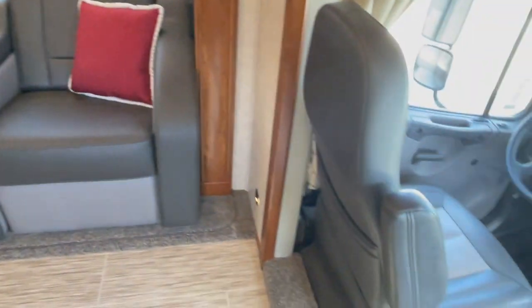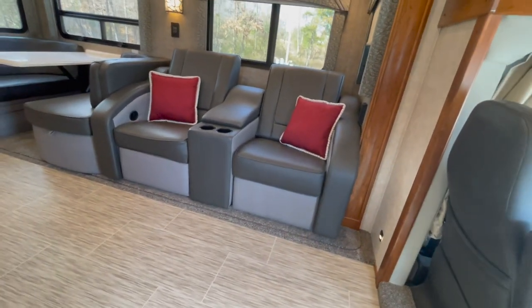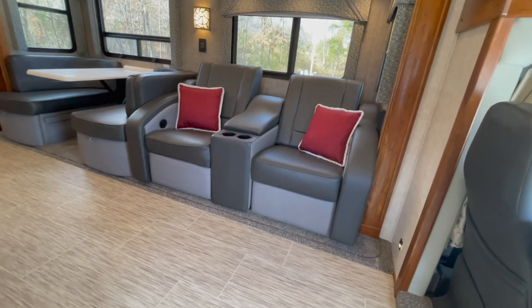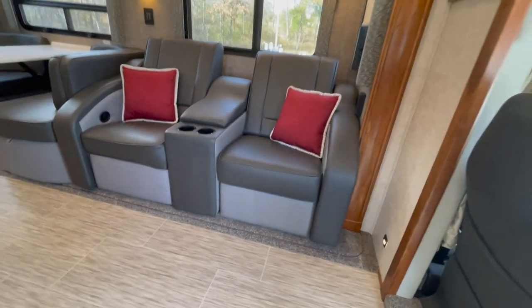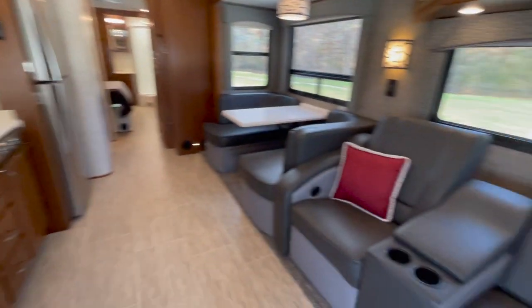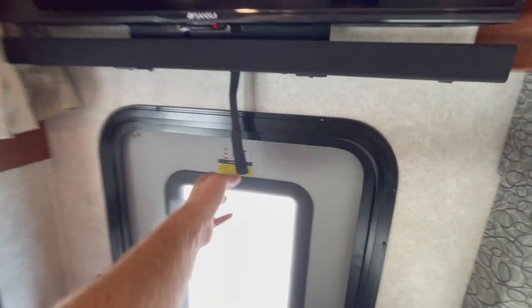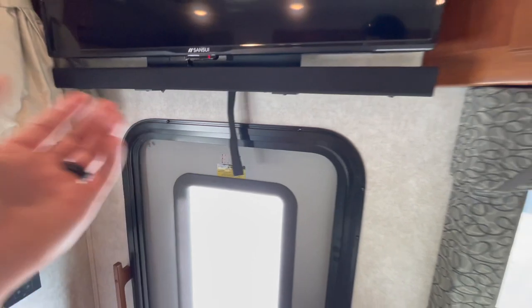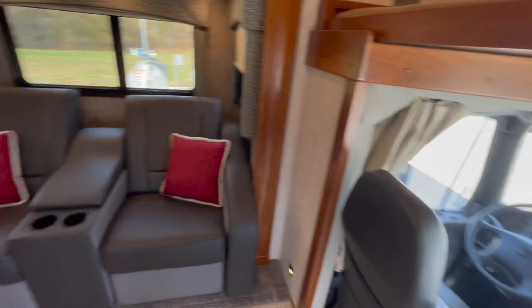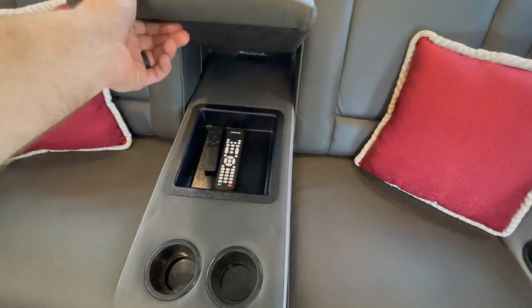Behind the driver's seat, you've got the theater seating. When this coach was ordered new, instead of the sofa with the hide-a-bed, they chose to have the theater seating. When you're sitting there, you can recline those, turn around, and you've got your TV right across from you. The TV's also on a swivel mount, so you can pull this little tether here and the TV will come off the wall and you can move it whichever direction you want. Theater seating also has some storage for your remotes and stuff.